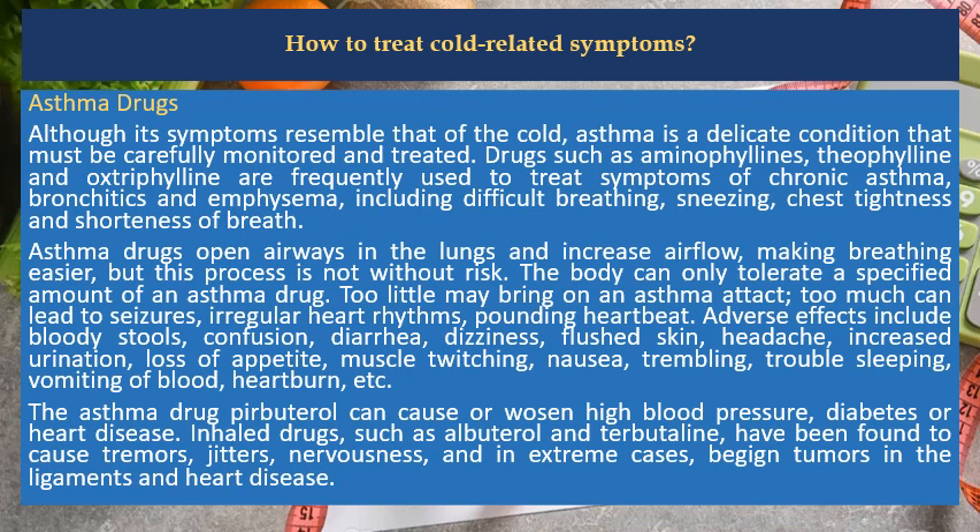The body can only tolerate a specified amount of an asthma drug — too little may bring on an asthma attack, and too much can lead to seizures, irregular heart rhythms and pounding heartbeat. Adverse effects include bloody stools, confusion, diarrhea, dizziness, flushed skin, headache, increased urination, loss of appetite, muscle twitching, nausea, trembling, trouble sleeping, vomiting of blood and heartburn. The asthma drug pirbuterol can worsen high blood pressure, diabetes or heart disease. Inhaled drugs such as albuterol and terbutaline have been found to cause tremors, jitters and nervousness.